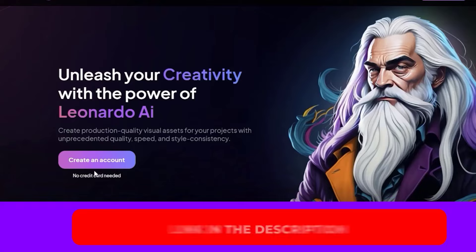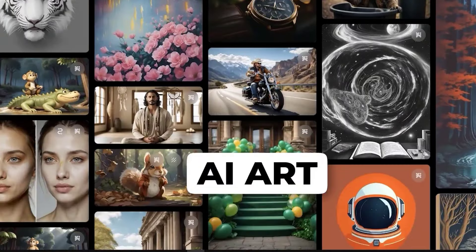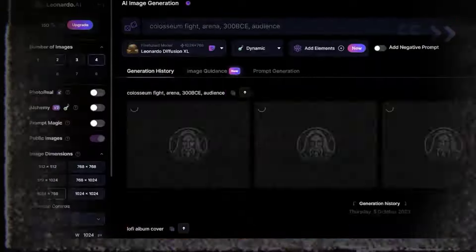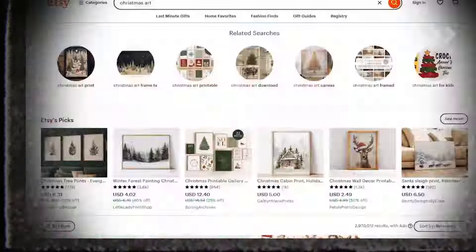After creating an account absolutely free, you can create your own AI art, sell it, or even use AI art commercially. If you don't yet have a Leonardo AI account, you can follow the step-by-step guide provided at the end of this video.